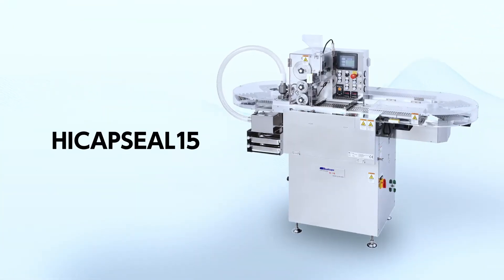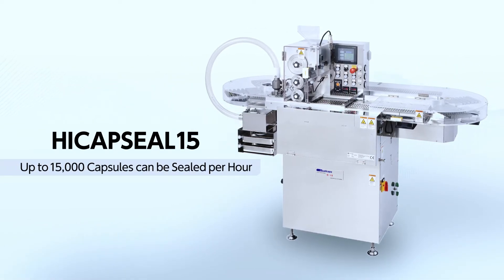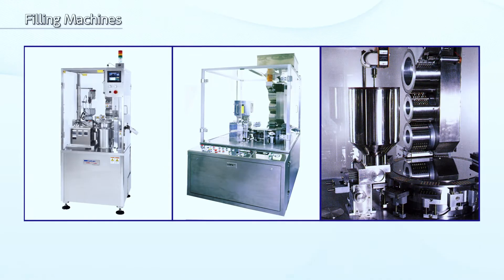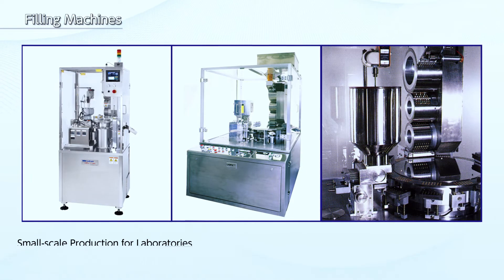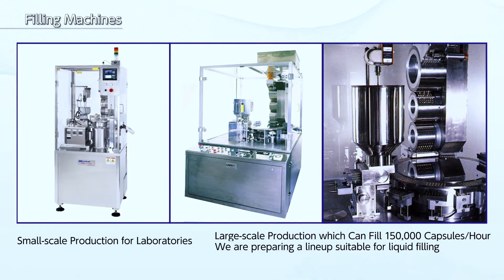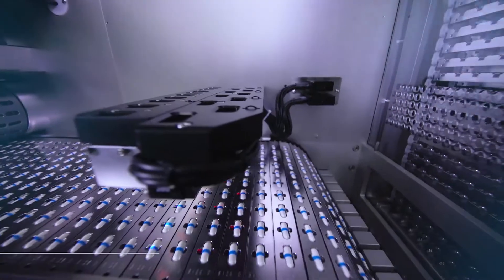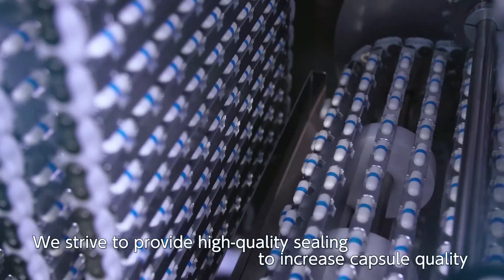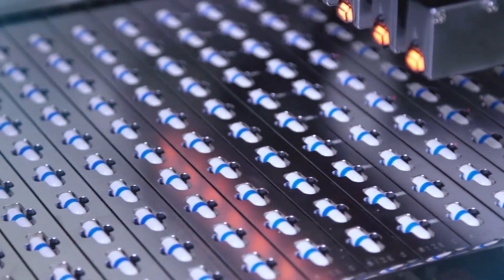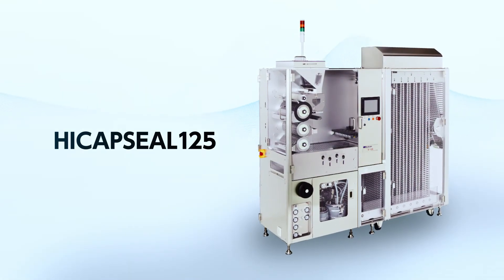Here at QualiCaps, we also supply smaller sealing machines, such as the HiCap Seal 15, which can seal up to 15,000 capsules per hour. Furthermore, we also supply filling machines at QualiCaps, with a lineup suitable for liquid filling, ranging from small-scale production for laboratories to large-scale production that can fill 150,000 capsules per hour. We strive to provide high-quality sealing in order to increase the quality of the capsules. In response to the increased demand for high-quality capsules in the pharmaceutical and health food industries, QualiCaps offers the HiCap Seal 125.